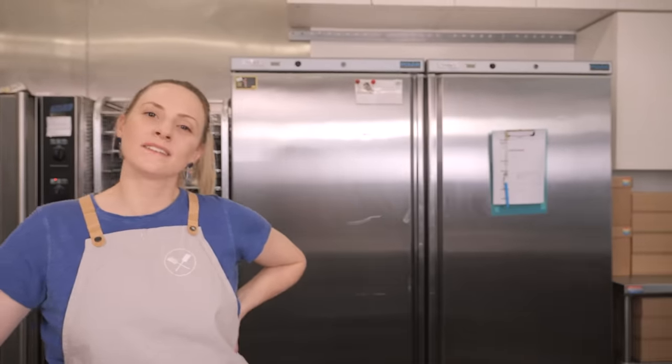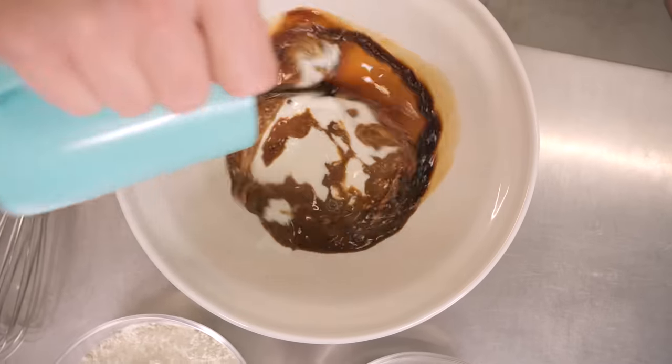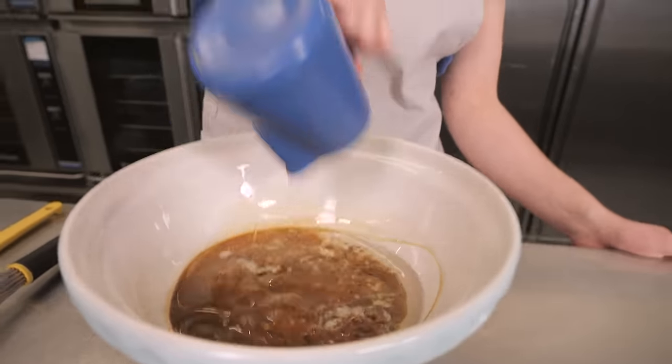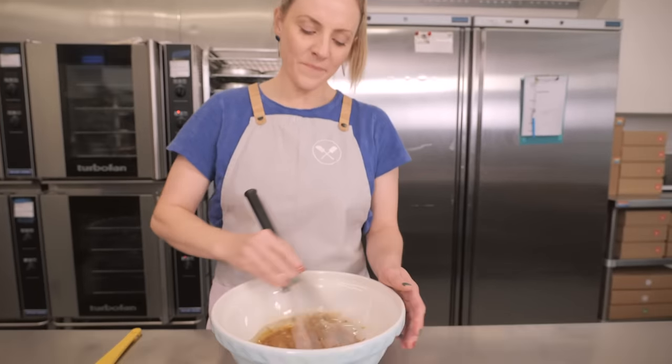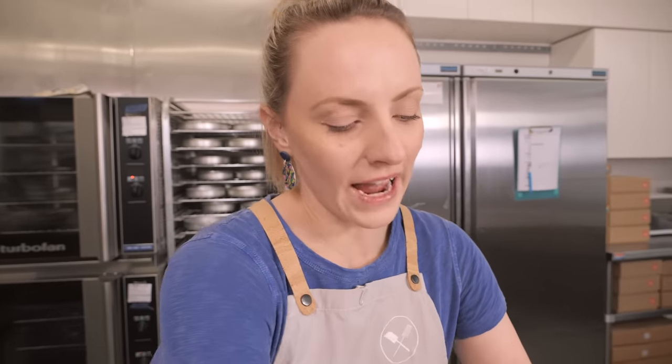The first thing we're going to start with is the sponge. This isn't any old trifle, so we're not using sponge fingers from the biscuit aisle — we're making our chocolate sponge. We start with a wet mixture: 150 ml of buttermilk, 150 ml of coffee, and 130 ml of vegetable oil. Whisk those together to combine, then add two eggs.